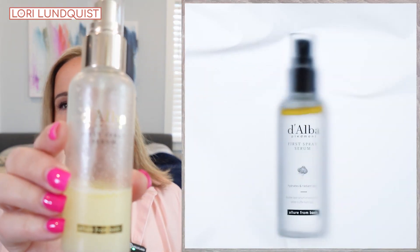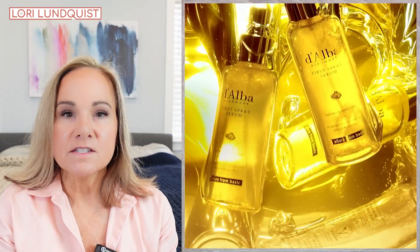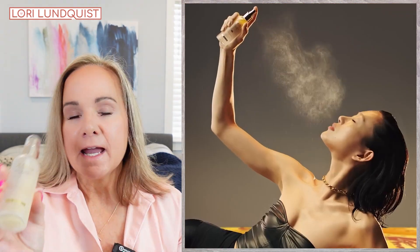The next item I'm sharing is the D'Alba First Serum Spray — the White Truffle Serum Spray. I love using this in the morning. Usually how I use this is after my shower and after my skincare, I will spray this on top of my skin. You have to shake it up so everything gets mixed together nicely. What this does is once I spray it on top of my skincare, I feel like it really seals all of that in so your skin will stay hydrated.